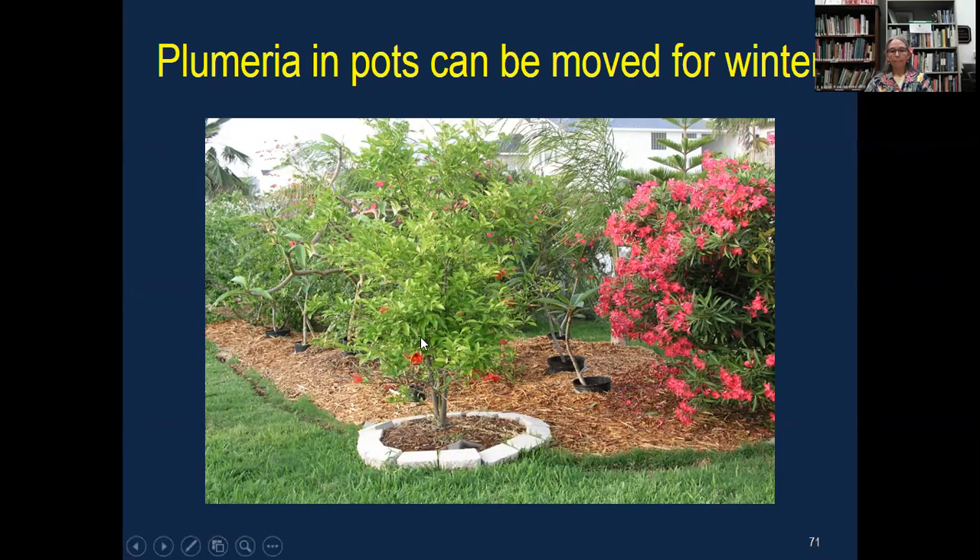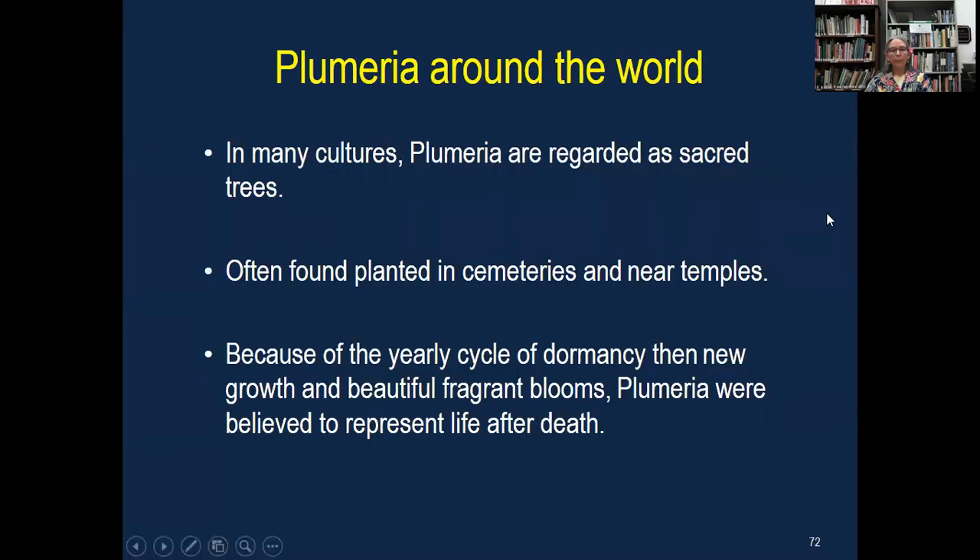A little bit about plumeria around the world. They are considered sacred trees in some cultures and are planted in cemeteries, temples, or churchyards because of that yearly cycle of dormancy — the new growth and beautiful blooms represent life after death.